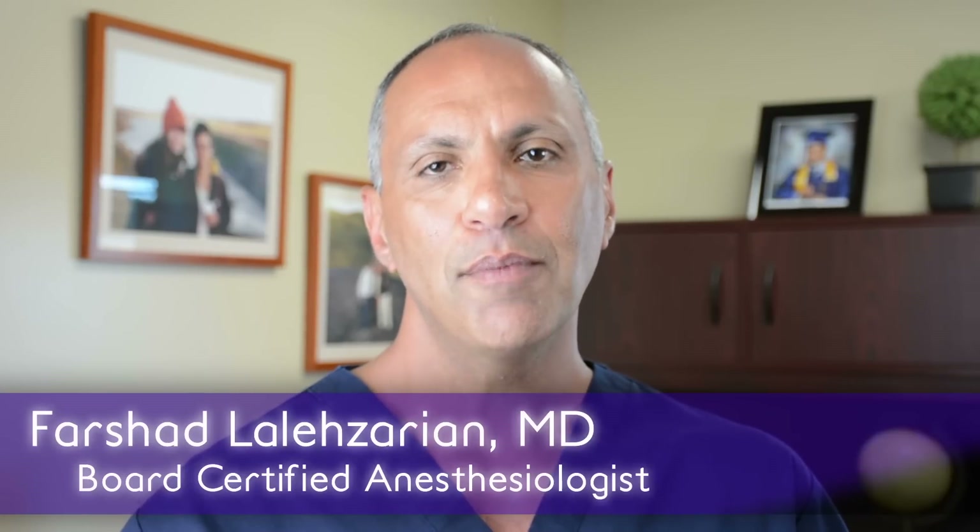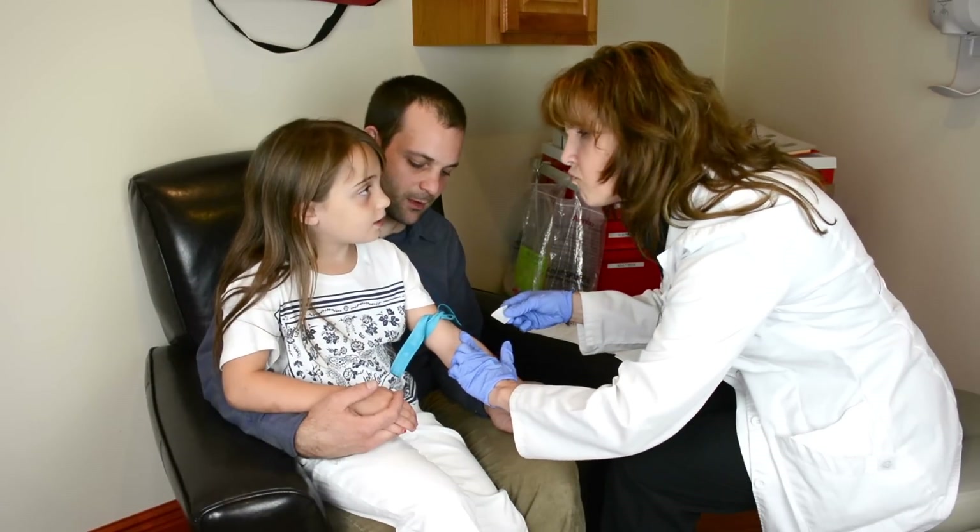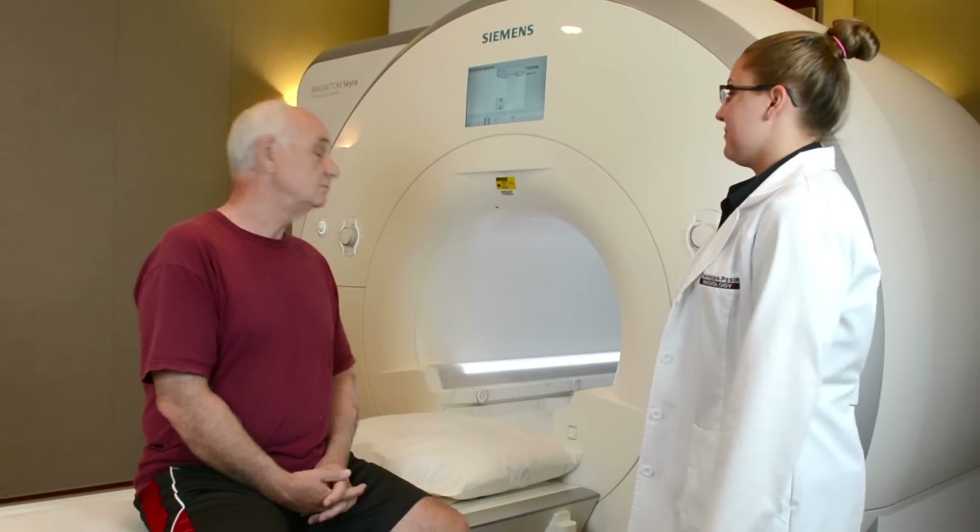Hi, I'm Dr. Farshad Lalazarian. I'm a board-certified anesthesiologist at Zwanger-Pesuri Radiology. My team and I have developed the ideal IV sedation experience for pediatric, anxious, and claustrophobic patients for MRIs and biopsies.